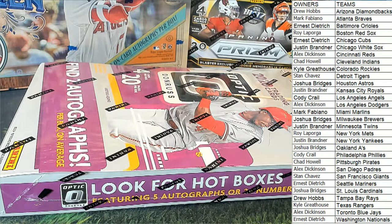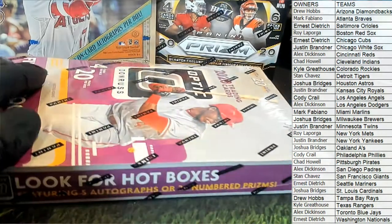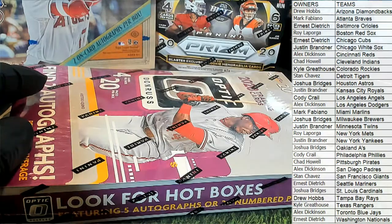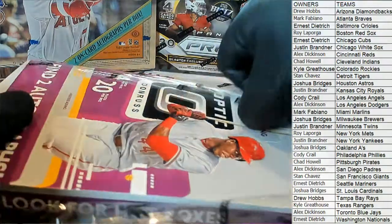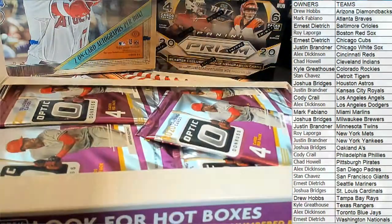Everybody good on teams, guys? Good luck everybody — hit the site, we'll keep things going. We got the Leaf jersey should be coming up. We're gonna work on Prism Blaster, Mosaic, Contenders Basketball, Mosaic first off the line, Score Football — there's a lot of good stuff over there, so make sure you guys get in right here. Maybe we'll see a hot box, maybe we'll see some craziness.